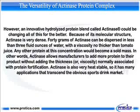However, an innovative hydrolyzed protein blend called actinase® could be changing all of this for the better. Because of its molecular structure, actinase is very dense. 40 grams of actinase can be dispersed in less than 3 fluid ounces of water, with a viscosity no thicker than tomato juice. Any other protein at this concentration would become a solid mass. In other words, actinase allows manufacturers to add more protein to their product without adding the thickness, or viscosity, normally associated with protein fortification.